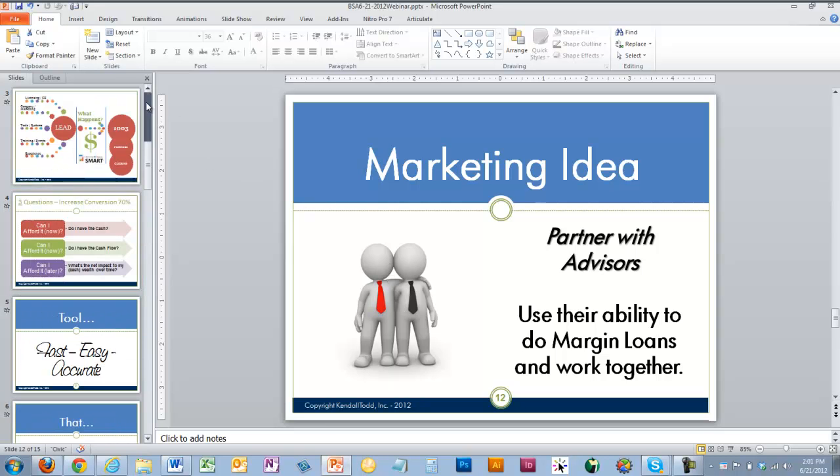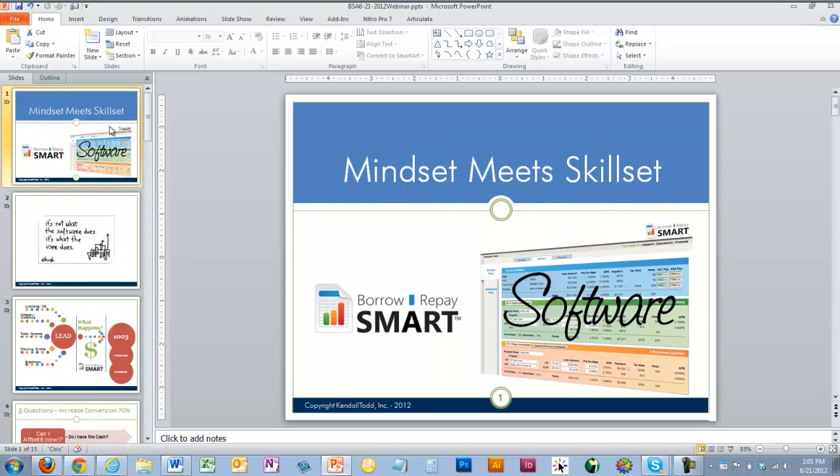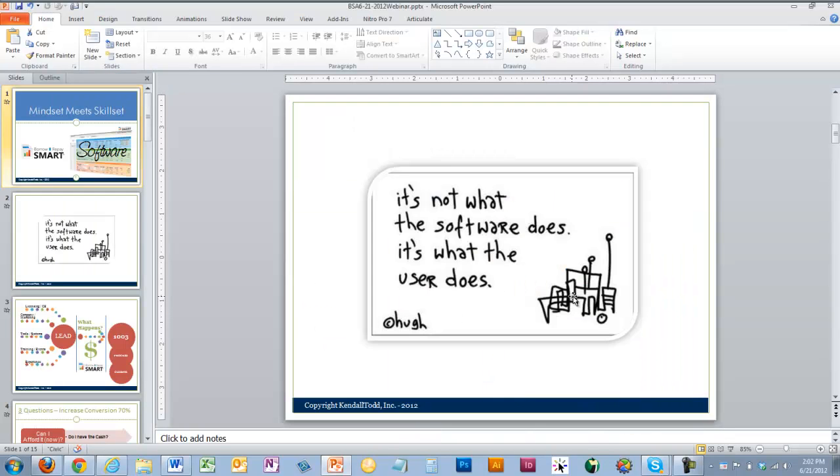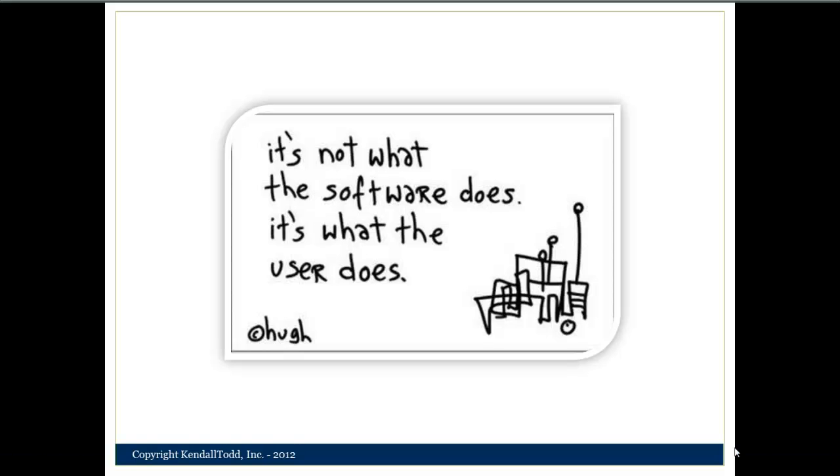We've got our guest today, Joe Arroyo, who's going to join us and share some of the things he's doing right now to use the tool and how he's approaching it. We always like to start off with a little bit about how mindset and skill set can work together. We like to say that it's not what the software does, it's what the user does — meaning that as you learn ideas from other people, you don't have to reinvent the wheel.